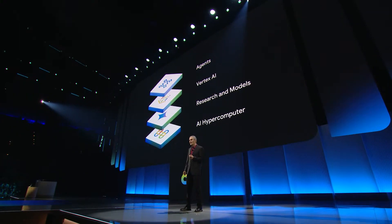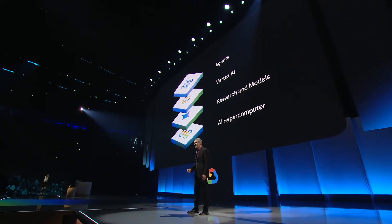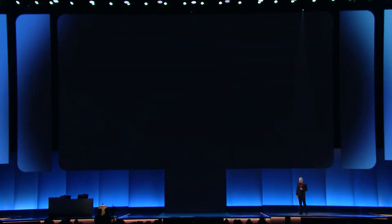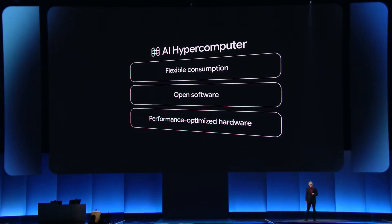TPUs are an incredible achievement, but they are just one piece of our overall infrastructure. After all, a chip is only as powerful as the system that surrounds it. Our AI Hypercomputer is a supercomputing system designed to simplify AI deployment, improve performance, and optimize costs. It supports the best hardware platforms and brings together a single unified software stack and consumption model that enables you to use the hardware that best meets your needs and easily transition from one hardware generation to the next.